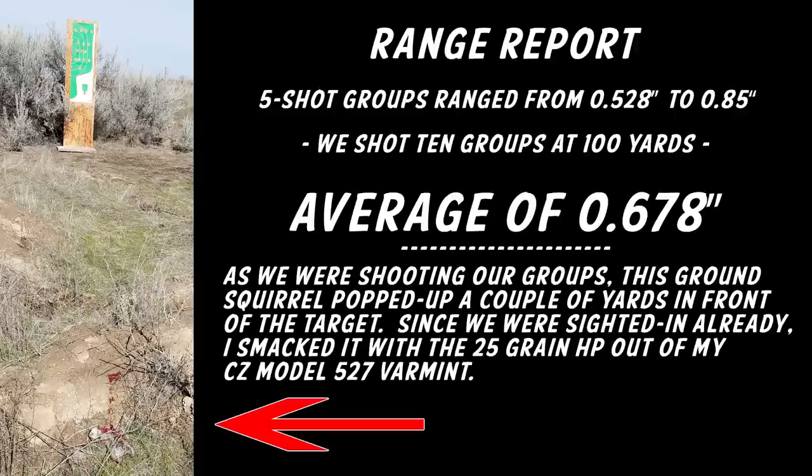Right there you can see laying dead with some blood — it's a ground squirrel that popped up a couple of yards in front of the target. We were already sighted in, so I took it. No video on that, though.